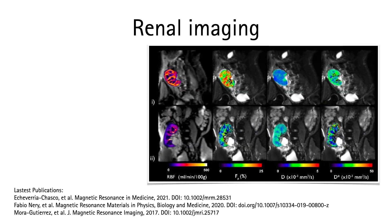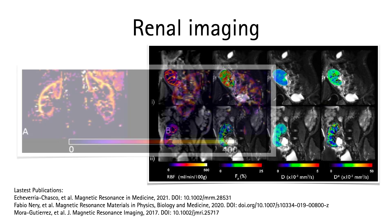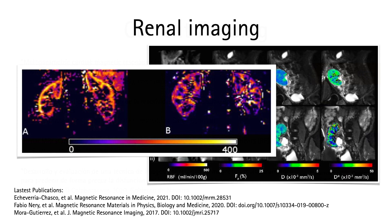We have optimized ASL for renal perfusion measurements in the clinical setting. In collaboration with nephrology, we are evaluating the role of perfusion imaging in the diagnosis and management of diabetic chronic kidney disease and kidney transplantation.